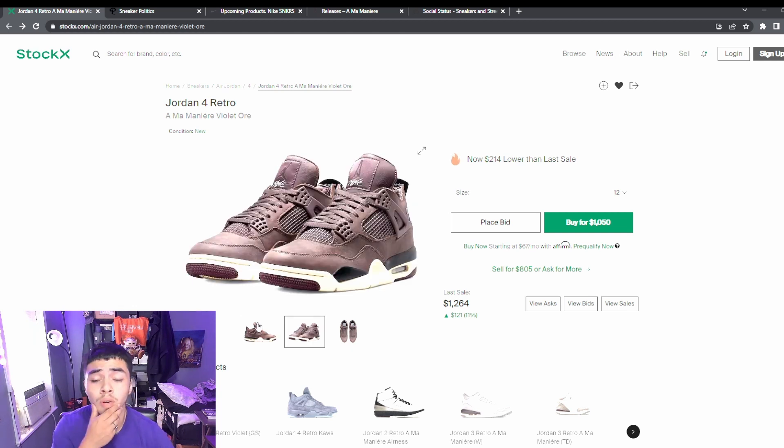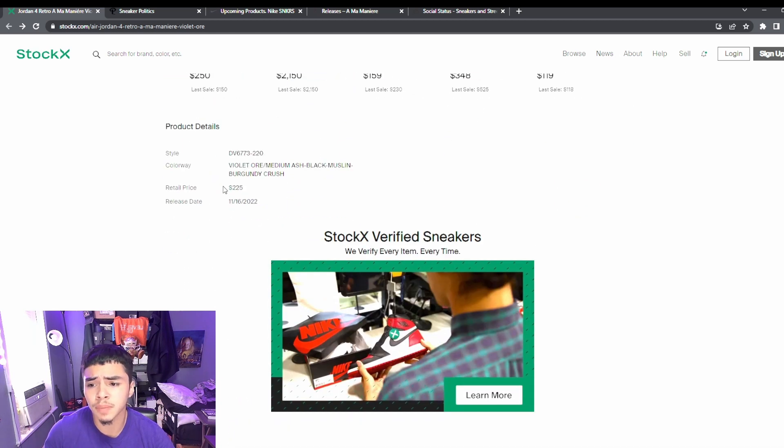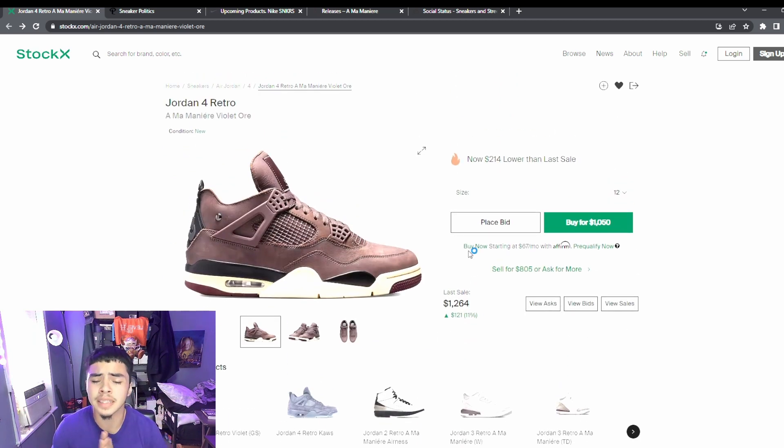It's a Jordan 4, so people are gonna go crazy for these, and it's an Alma Mater collab so it's gonna go even more crazy. Size 12 is always the money size. It's gonna be a good investment in my opinion. Retail is gonna be $225, and after tax could be like $250 around that range.